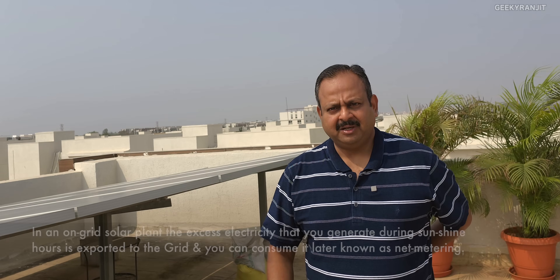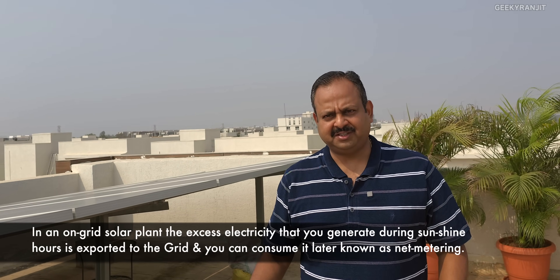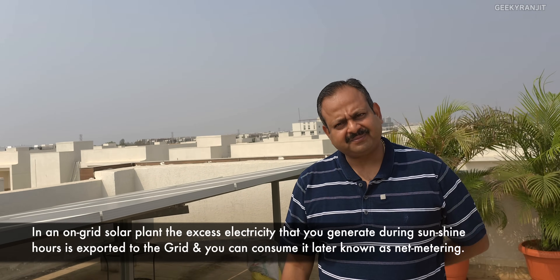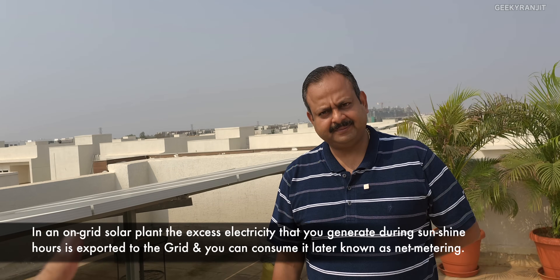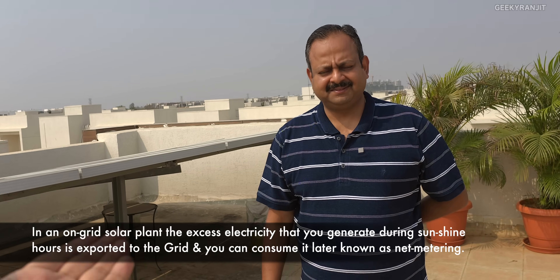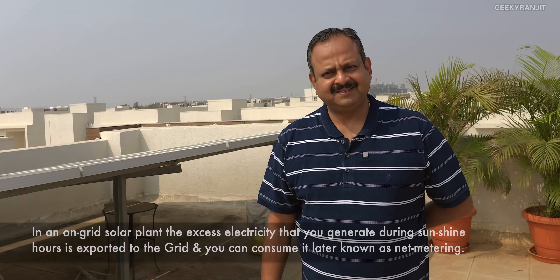On an average, the first three months before solar the electricity bill was close to 5000 every month. Once I started using solar, it came down to around 2000. And the usage hasn't changed — ACs, laptops, everything. But now you also export. This is a private society, so we have to export and we get back whatever money after six months.